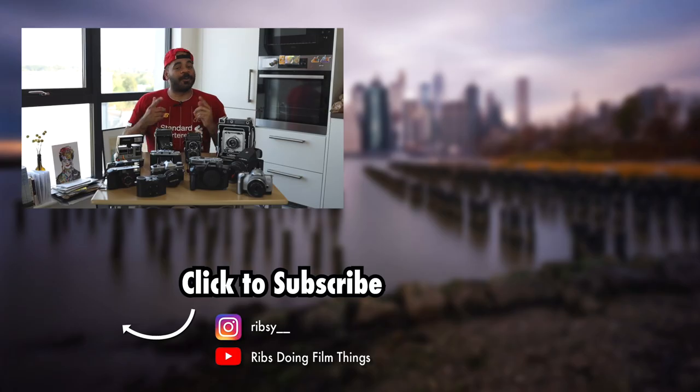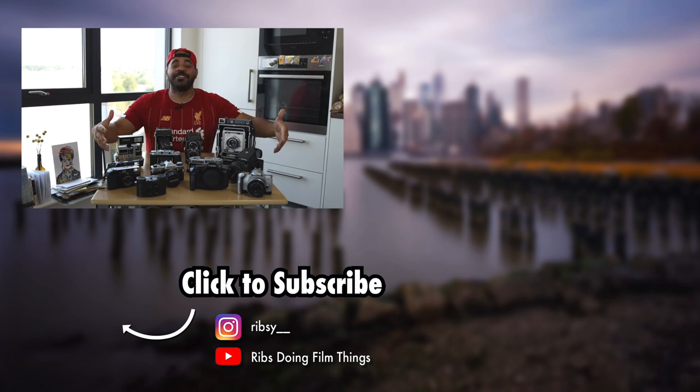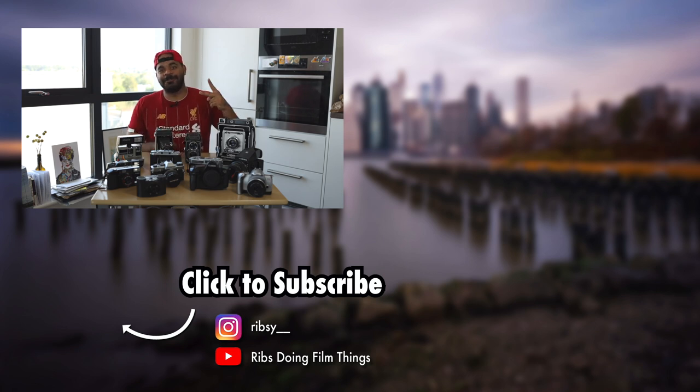That's the video for today — I hope you enjoyed it. If you did, please give me a like, I'd really appreciate that. If you haven't subscribed, go ahead and subscribe. I use all these cameras all the time and create awesome content with them, so you don't want to miss any of that. That's all I've got for you today — peace!